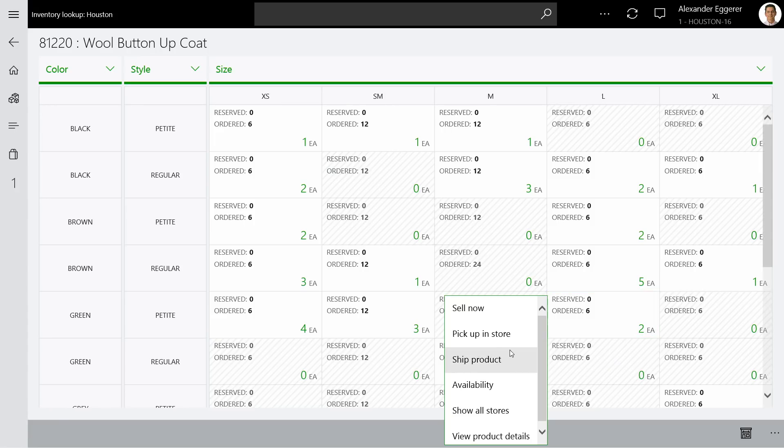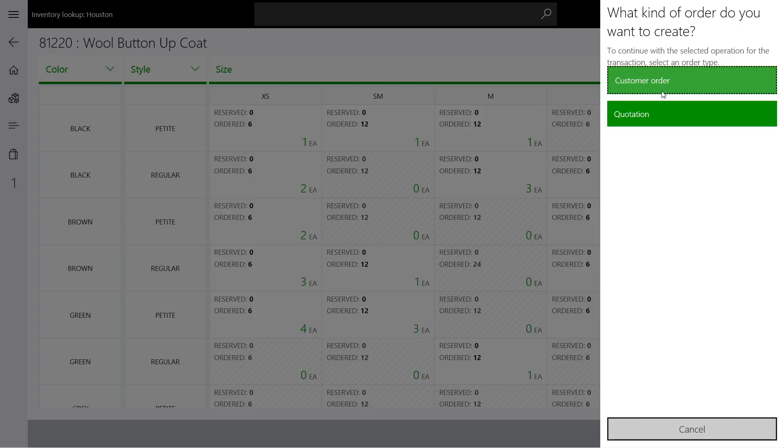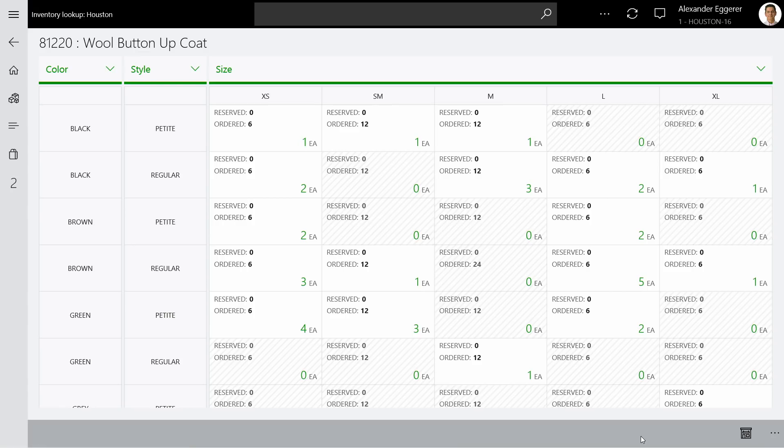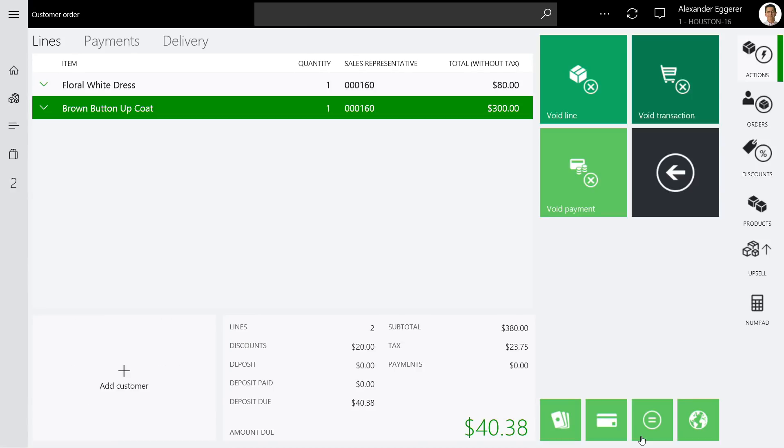What can actually happen is the sales associate can book the transaction as a customer order in the system, so that the merchandise can either be shipped to Adriana at a specific address, or she can pick it up from a different retail store. In this case, Adriana is interested in picking the merchandise up in a different store. The sales associate creates a customer order and specifies a pickup date — and then the product is added to the transaction.